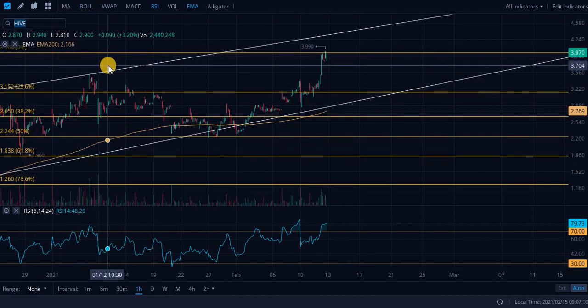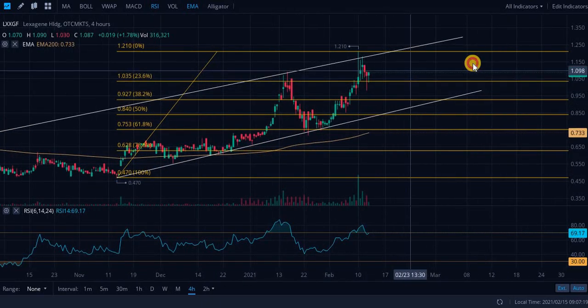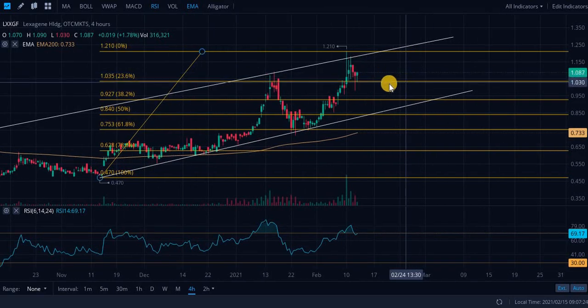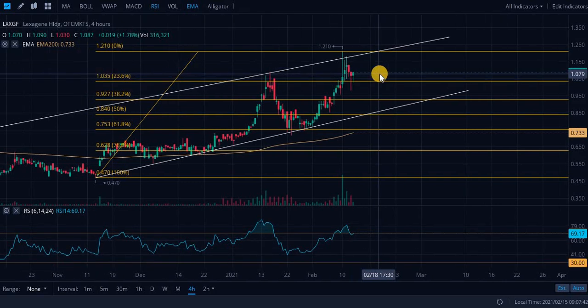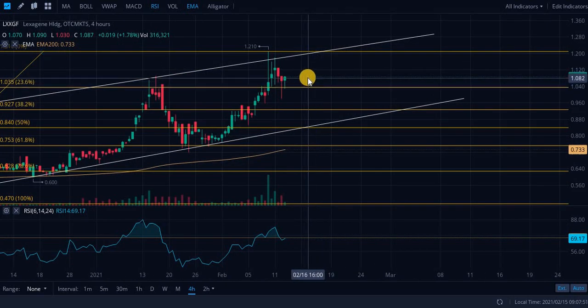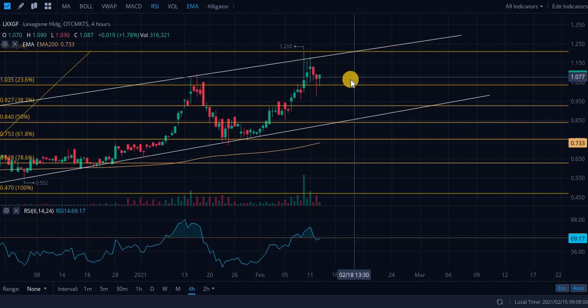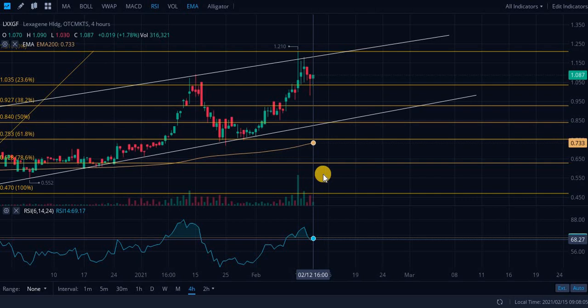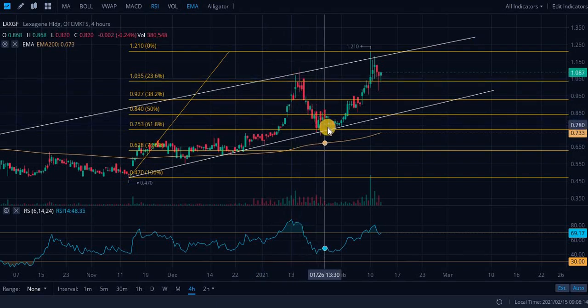Next up, taking a look at LXXGF — similar chart to the last one. We are currently testing this 23.6% retracement level; we got a bounce but also a false breakout, which is very weird behavior. With OTC securities these are even more volatile and unpredictable from a technical analysis standpoint. Typically with this stock in the past, you see a run-up, a test of resistance, then a crash down to test support for a while, then a bounce, and a retest. What's likely to happen based on recent history is going all the way down to test support.